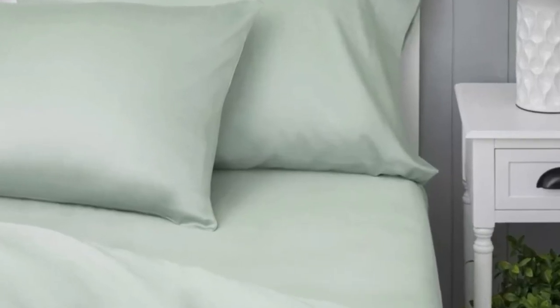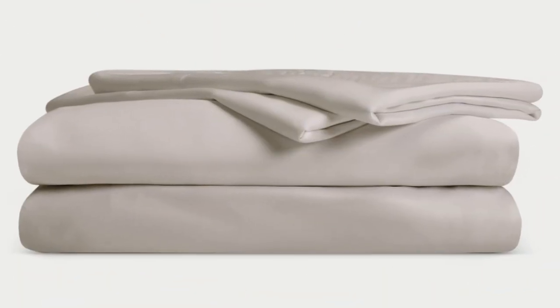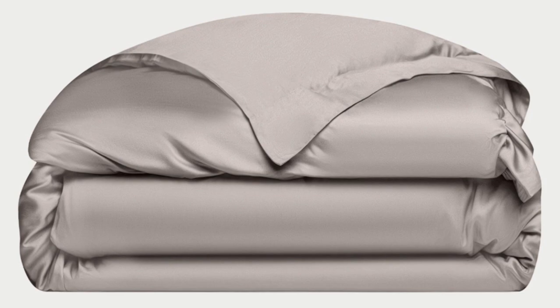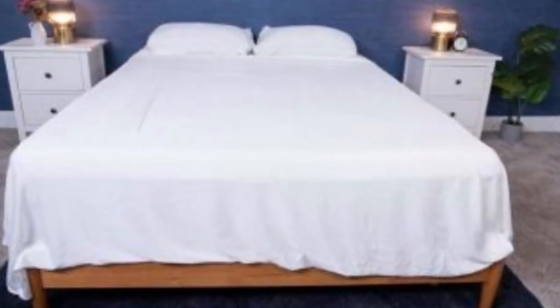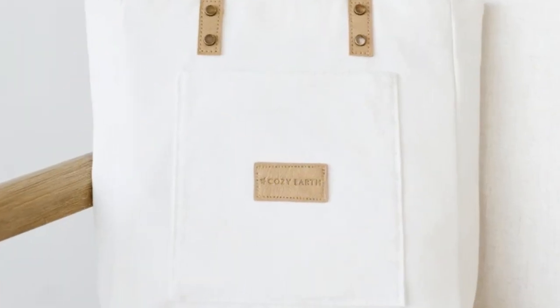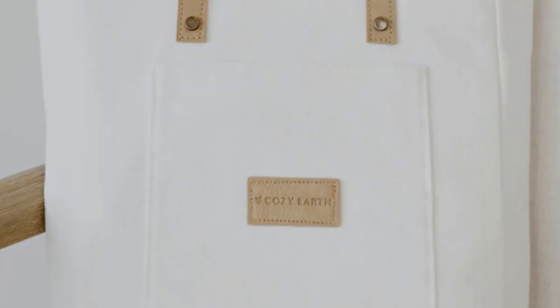What we love about the Cozy Earth bamboo sheets: they're incredibly soft to the touch and make you feel like you're sleeping in luxury. They're a durable set with a 10-year warranty, so they should last several years with good care. The Cozy Earth sheets are a fantastic choice for hot sleepers — they're breathable and moisture-wicking, so you won't feel sweaty or stuffy. These sheets are our best luxury pick, though Cozy Earth does discount them throughout the year, and you have the option to break up payments with financing.